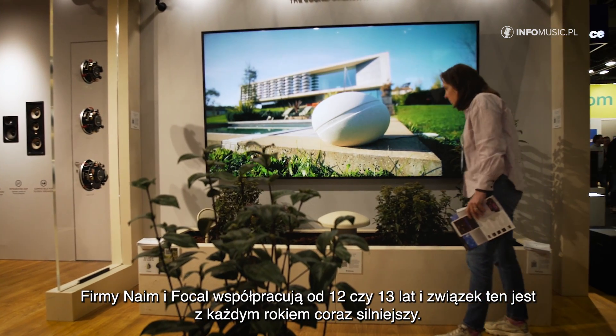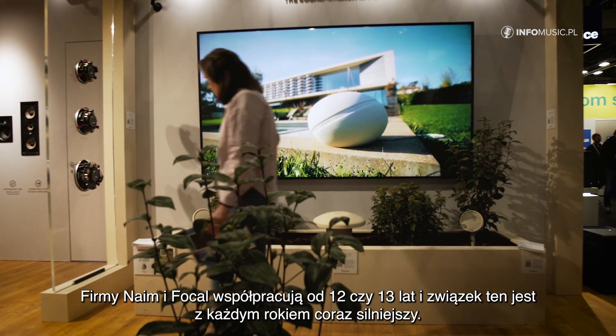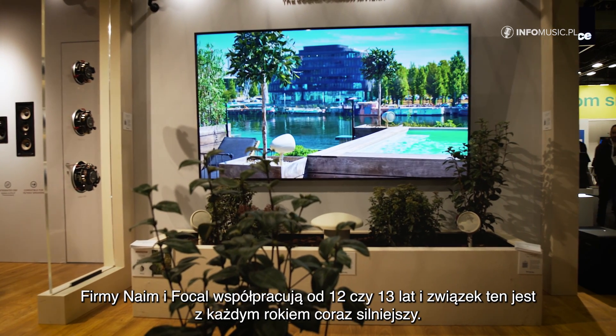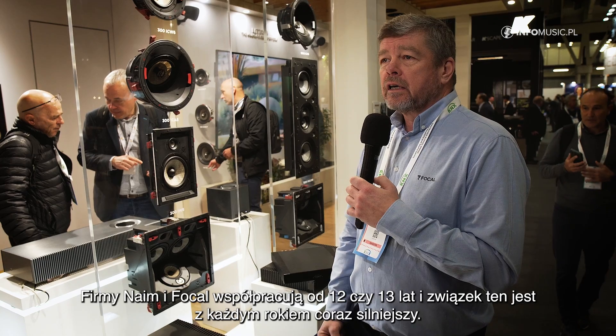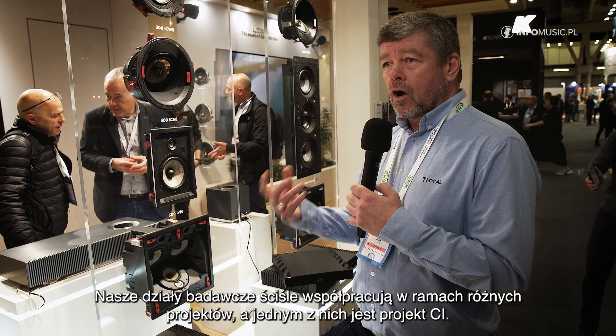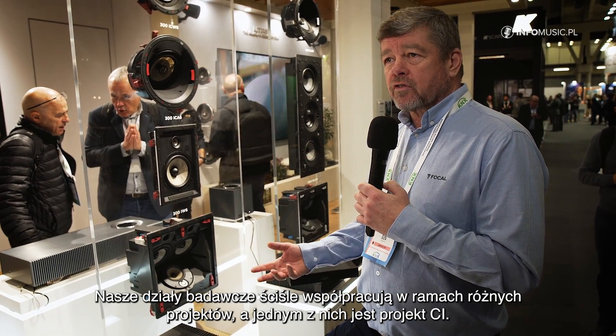Naim and Focal have been together now for around 12 to 13 years and the synergy between those two brands is obviously getting stronger and stronger each year. The R&D departments are working closer on projects, and the CI project was certainly one of those, and we hope it will be very successful in this arena.